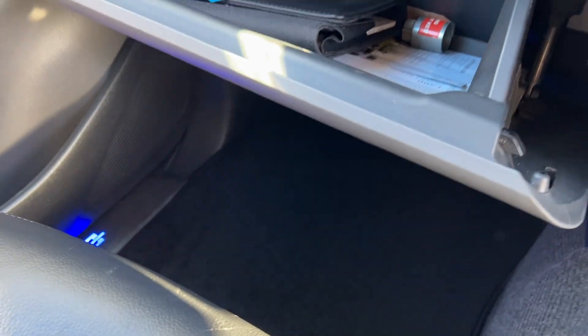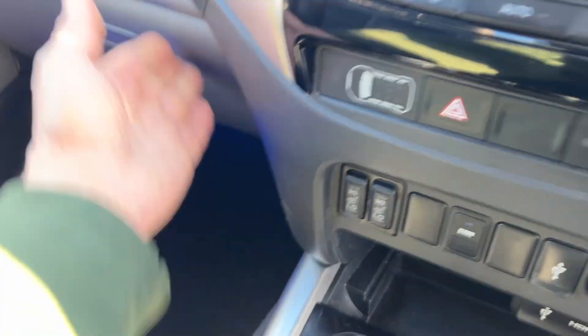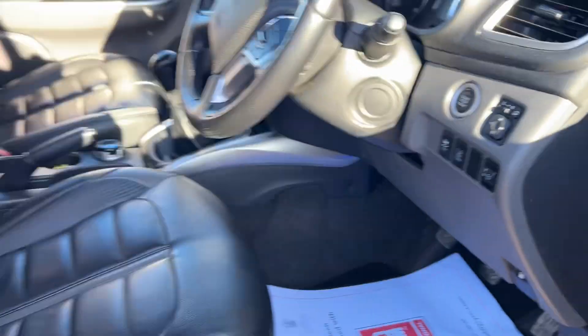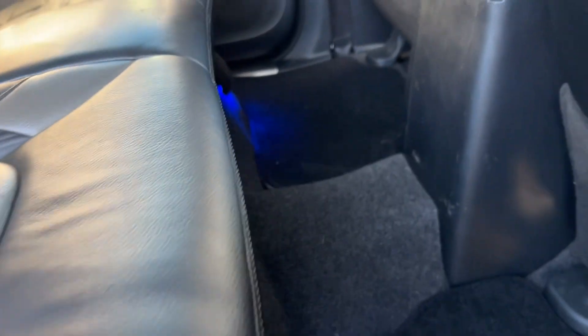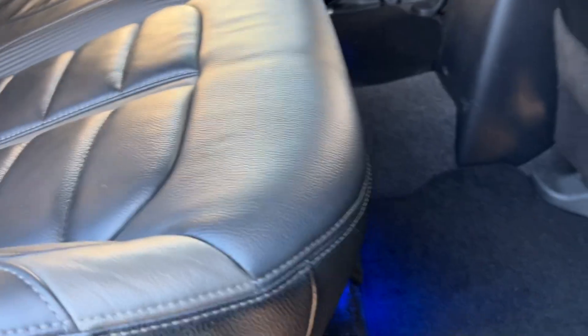Glovebox with locking wheel nut and book pack all in there. You can see the illumination underneath the seats, carbon fibre inlay again on the leather seats, and ice-effect seating in the rear of the Mitsubishi — a really nice cabin with floor mats too.